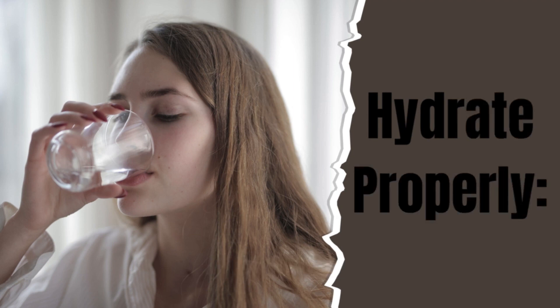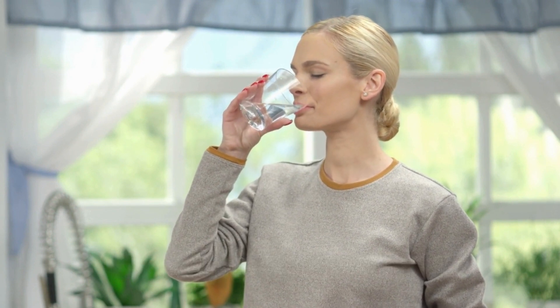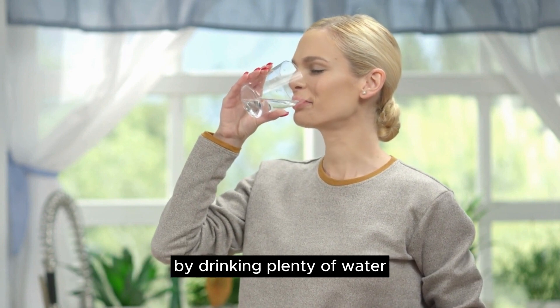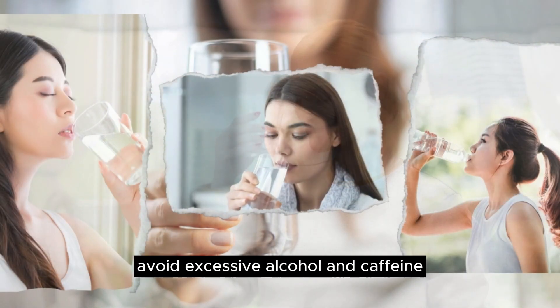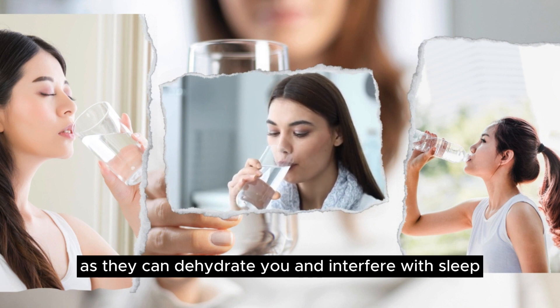Hydrate properly. Dehydration can worsen jet lag symptoms. Stay hydrated throughout your travels and upon arrival by drinking plenty of water. Avoid excessive alcohol and caffeine, as they can dehydrate you and interfere with sleep.